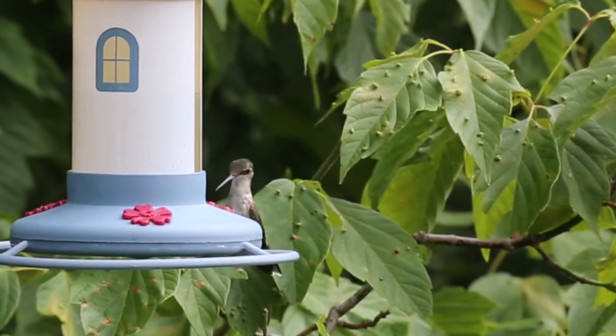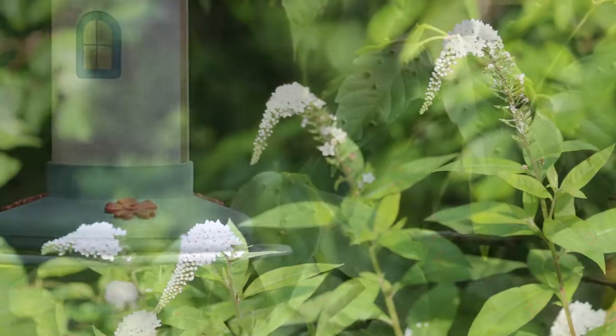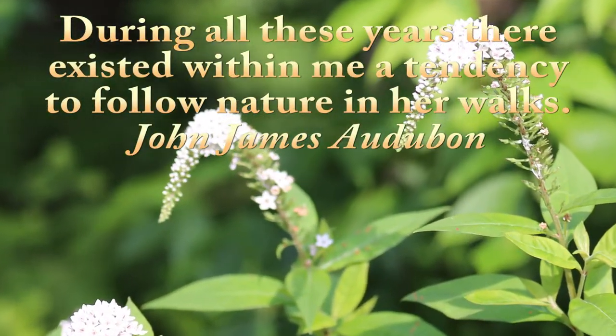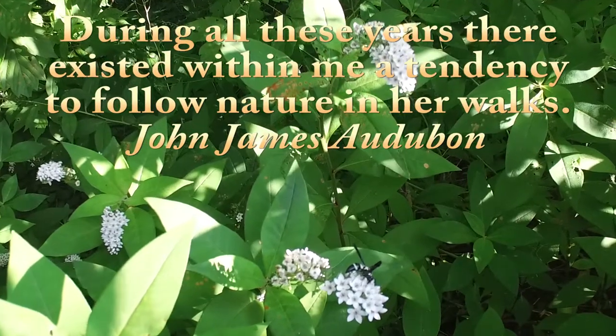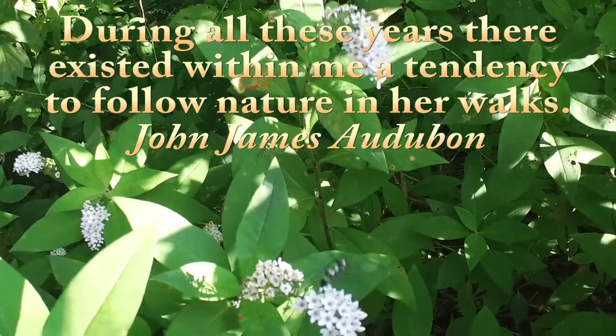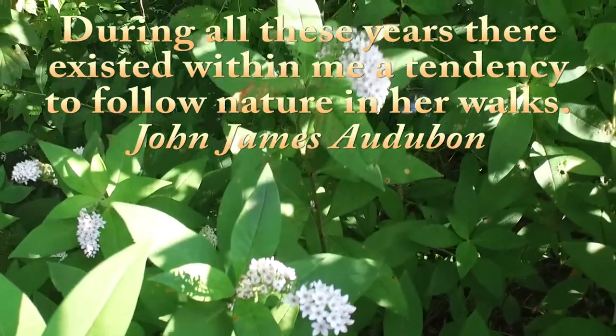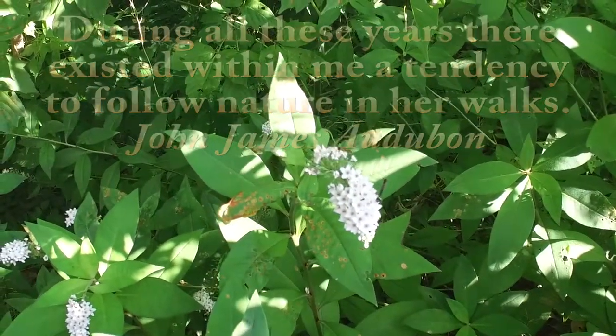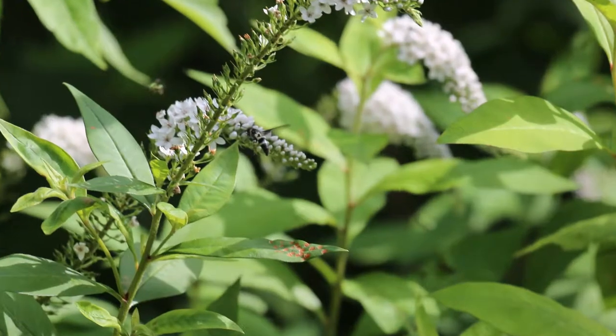Hummingbirds are extremely gregarious and have little fear of people. Put out your feeders in early spring, and don't hesitate to place them close to your deck or patio. Feeding heavily in late afternoon until dusk, these amazing little creatures with wings that beat 50 to 55 times per second will entertain you all summer long.